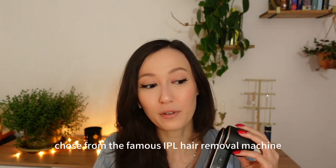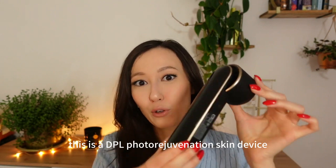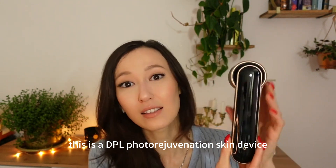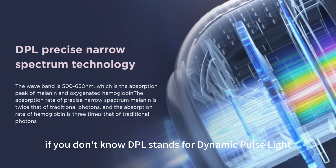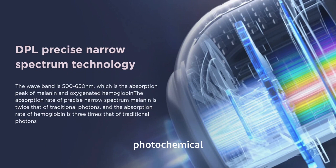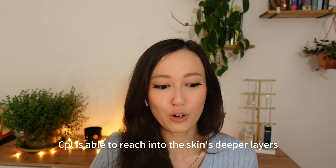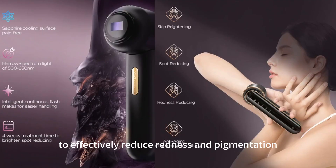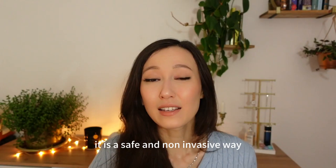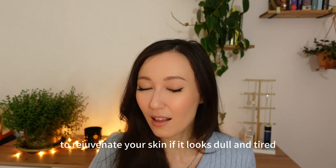You might know Joffs from the famous IPL hair removal machine, but this is something different. This is a DPL photo rejuvenation skin device. It brings an expensive salon facial treatment into your house. DPL stands for dynamic pulse light — it is a technology that uses photochemical action to improve the structure of the skin. DPL is able to reach into the skin's deeper layers to effectively reduce redness and pigmentation, brighten and even out your skin. It is a safe and non-invasive way to rejuvenate your skin if it looks dull and tired.